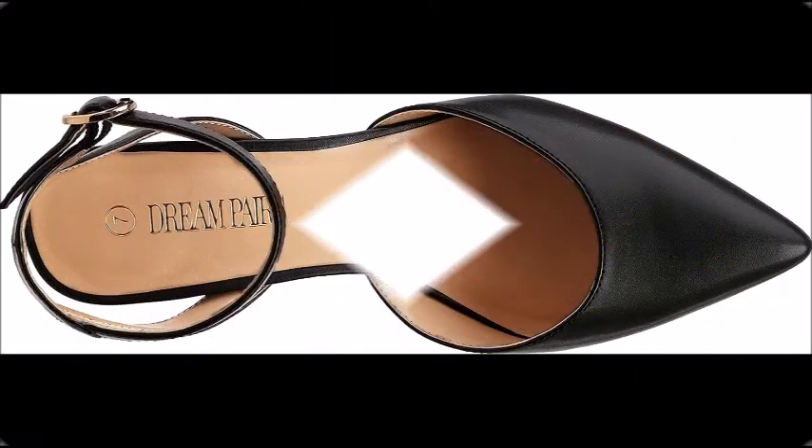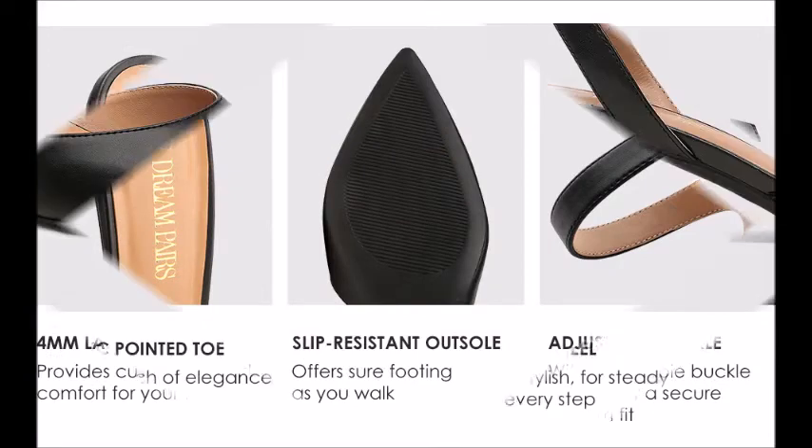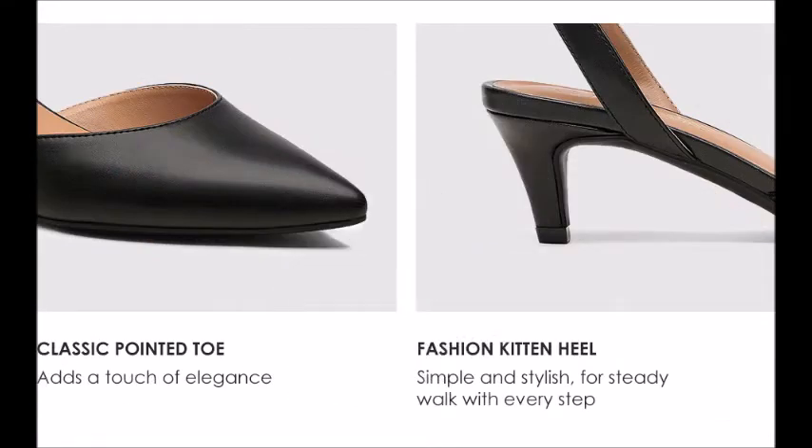Classic pointed toe ankle strap design of low kitten heel pumps conveys elegant taste. Heel height: 1.97 inches approximate.